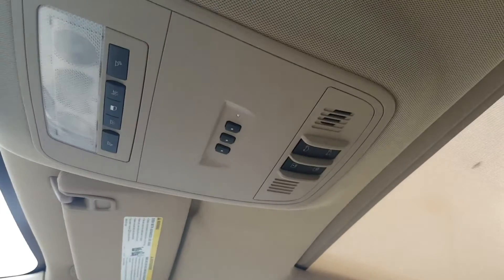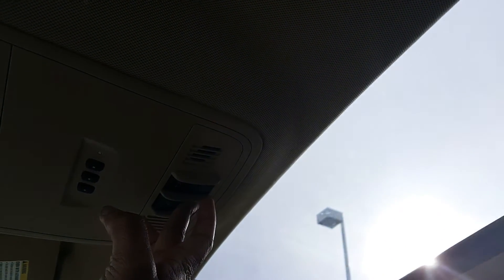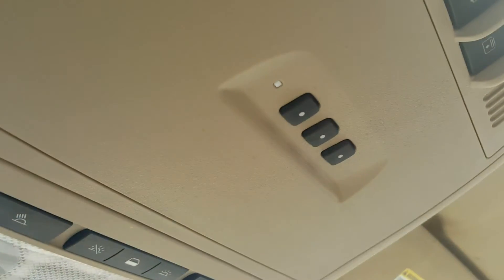Up top, we do have a built-in sunroof. We can push the shade back here to get some sunlight in, or we can open the window by pressing the left control here. This does come with a built-in garage door system as well, so you can sync your garage door up to the built-in system in here.